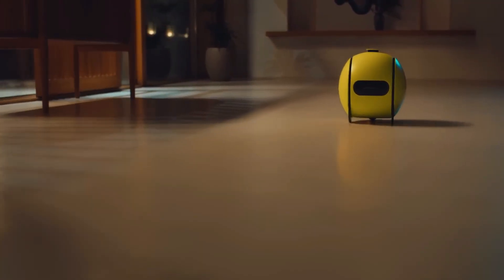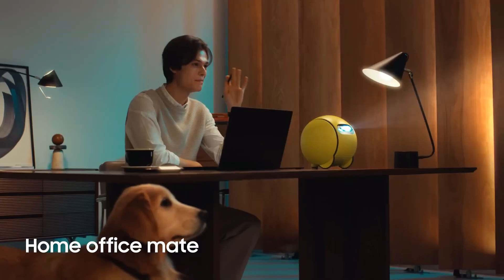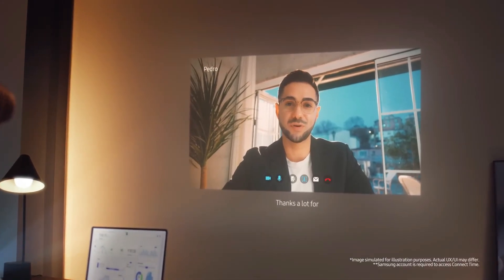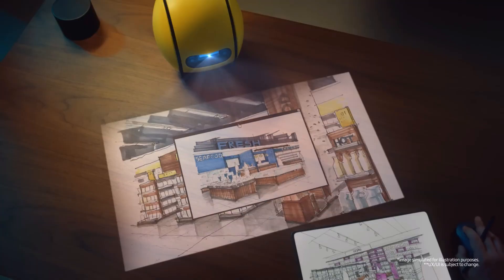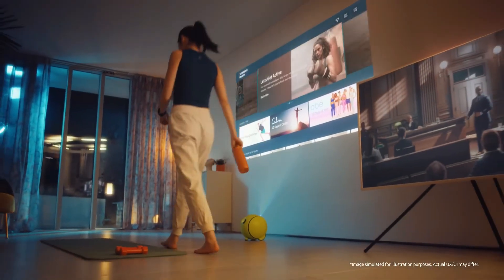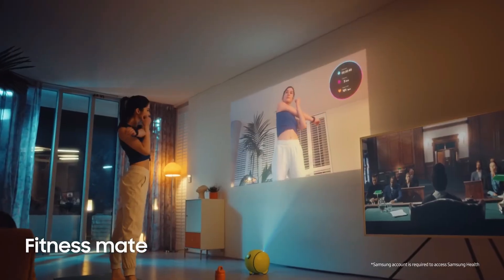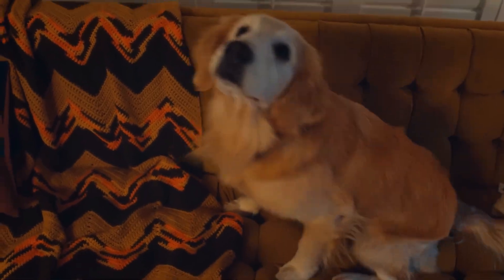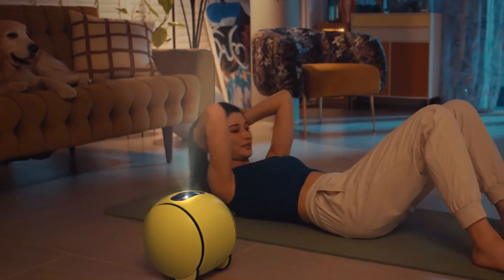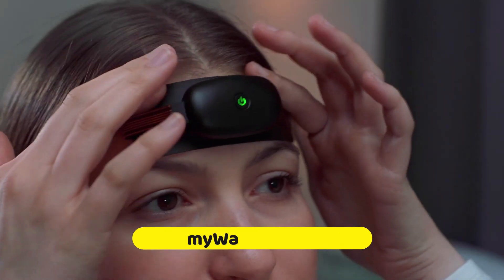It can project a user interface similar to that of a smart TV onto any surface, thanks to its built-in projector and Tizen OS. It works with all of your Samsung devices — phones, tablets, and more — by syncing with your Samsung account ID. During exercises, Ballie may show data from your Galaxy Watch and even locate your misplaced phone.